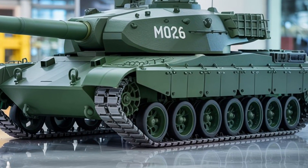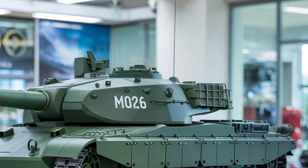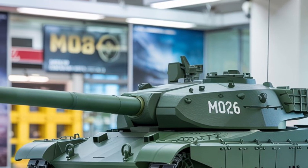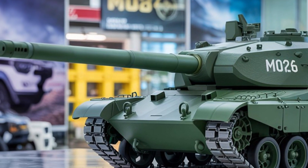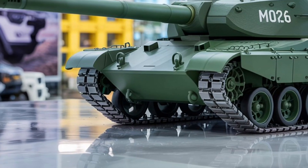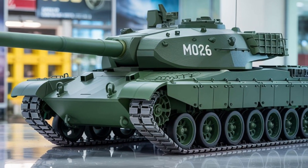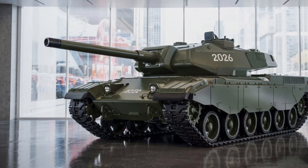To sum it up, the 2026 M103 isn't just a tank — it's a statement. A fusion of history, innovation, and battlefield dominance. Be sure to hit that like button if you enjoyed this breakdown, and subscribe to MVC Auto for more deep dives into military machines and mechanical marvels. Drop your thoughts in the comments below — what's your take on the rebirth of the M103?